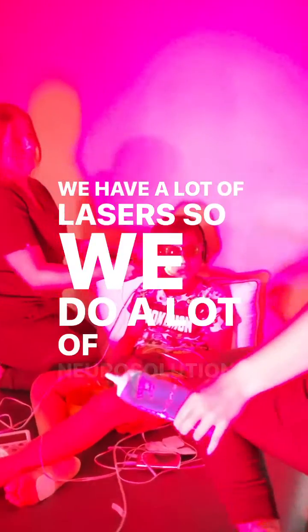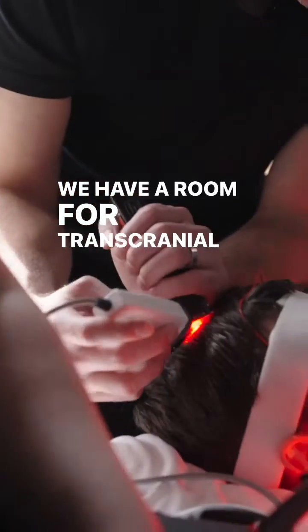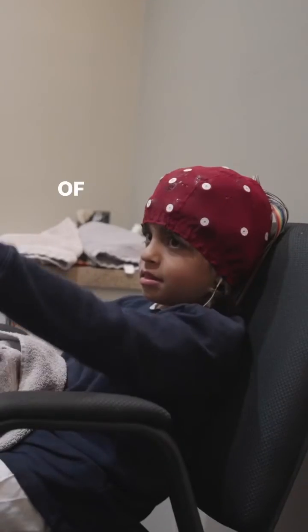We have a lot of lasers, so we do a lot of neurosolution and photobiomodulation. We have a room for transcranial direct stimulation where we use electrical currents to try to help improve certain areas of the nervous system.